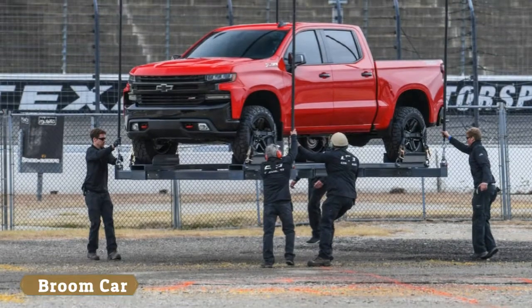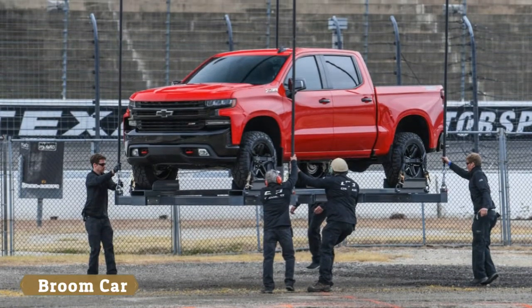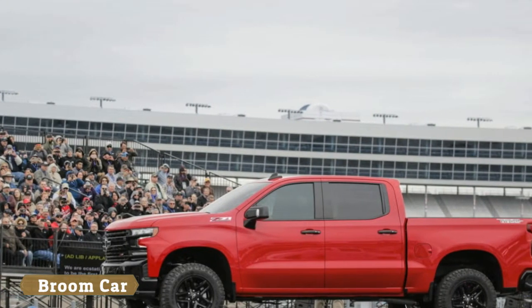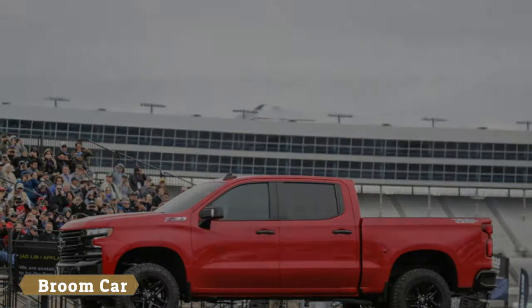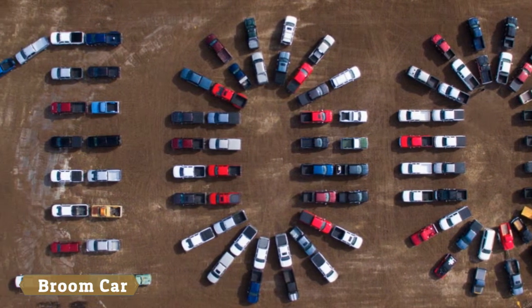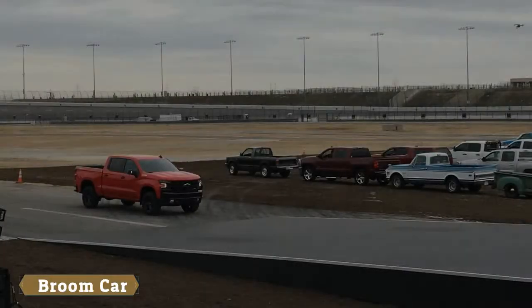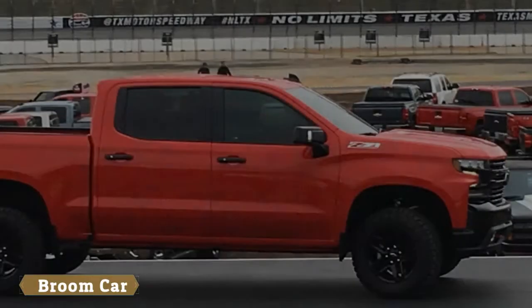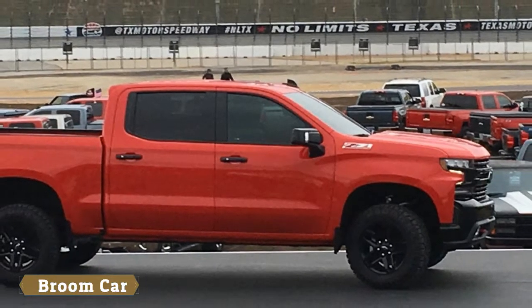These stand in stark contrast to the previous model's slab-sided and angular appearance. The grille is still bolt upright, but at least on this trim level it's blacked out, flanked by minimalist LED headlights. At the rear is a tailgate with stamped-in Chevrolet text and dual chrome exhaust tips.